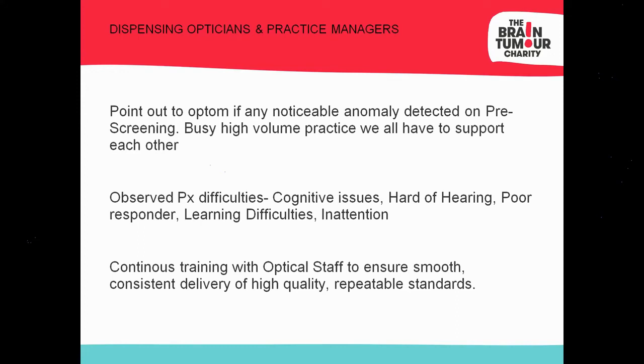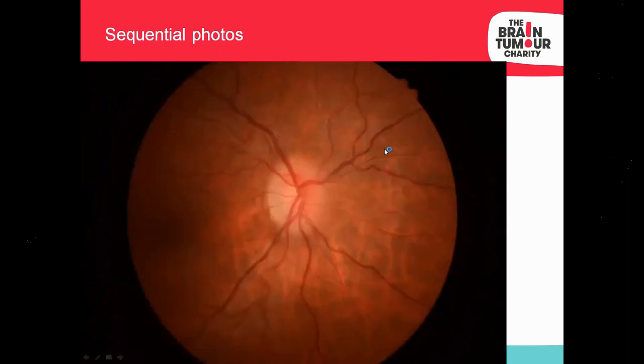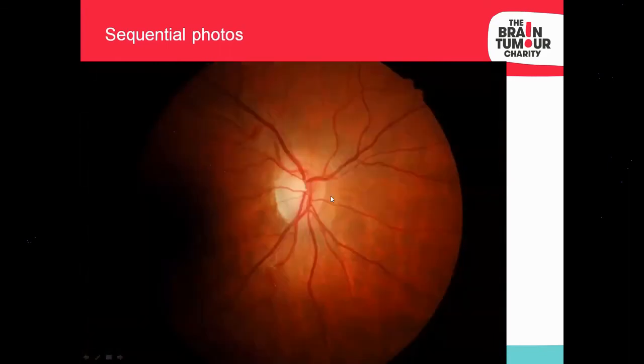Staff training is important to ensure awareness of the value of good screening, which then informs the optometrist's decision on whether to bring the patient back for repeat testing or move forward with referral. Comparing previous digital retinal camera images is valuable — you can see how the C-to-D ratio decreases, the C-shaped halo appears and progresses to 360-degree circumferential obscuration.